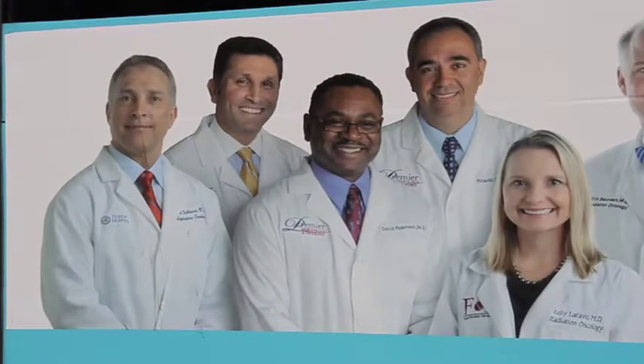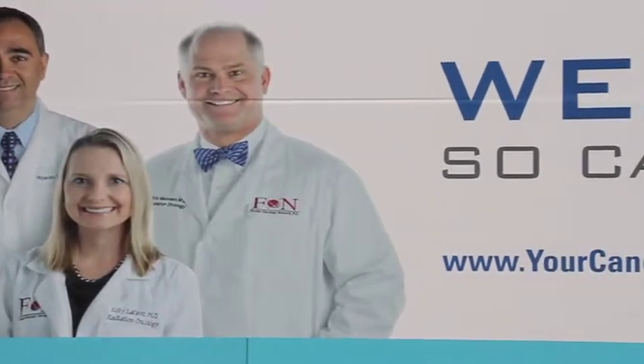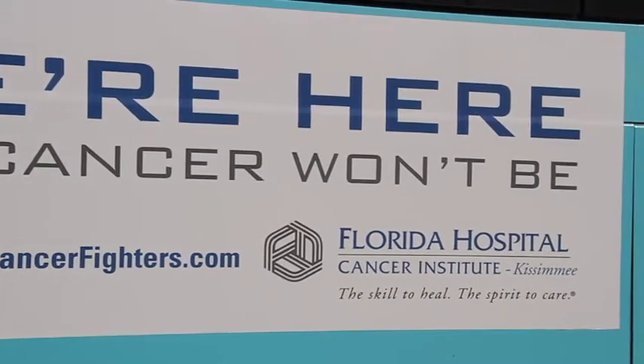What do you think of the Florida Hospital Kissimmee advertisement? It's very great, clean, good advertisement. And whoever did that design artwork, they did a very good job.